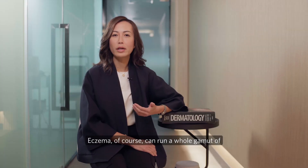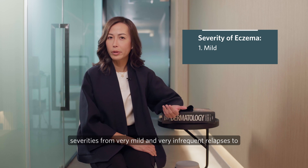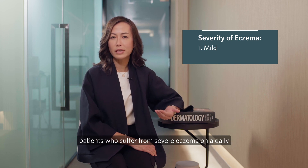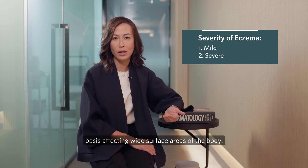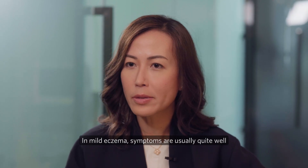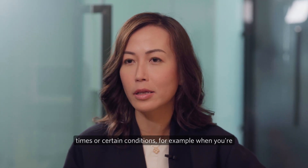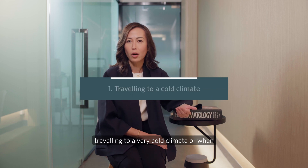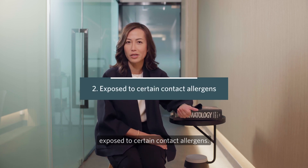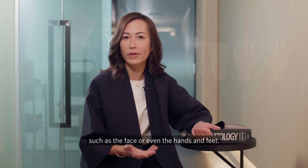Eczema can run a whole gamut of severities, from very mild and very infrequent relapses to patients who suffer from severe eczema on a daily basis affecting wide surface areas of the body. In mild eczema, symptoms are usually quite well controlled and typically only flare up during certain times or conditions — for example, when travelling to a very cold climate or when exposed to certain contact allergens. They can also involve limited areas of the body such as the face or the hands and feet.